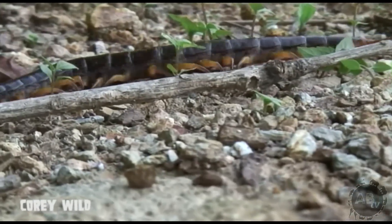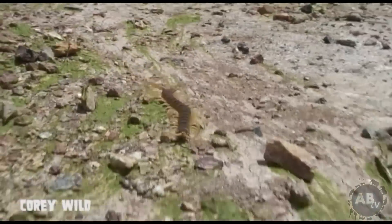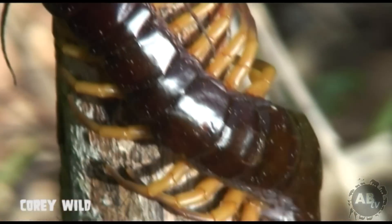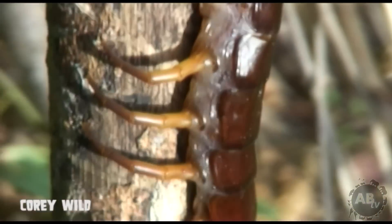Arthropods have an exoskeleton. When they grow, these centipedes will actually slough their exoskeleton, and then they'll eat it. If you have a look at the sides of him, he's got little holes on the side of each segment of his body. It's a pore leading to his respiratory system that helps him breathe. They're called spiracles.